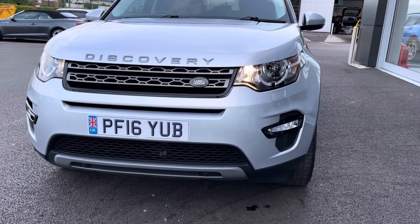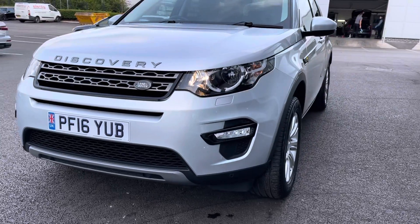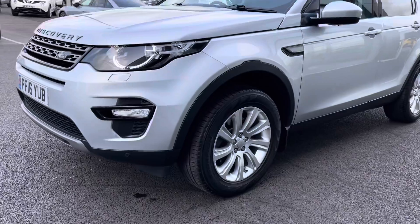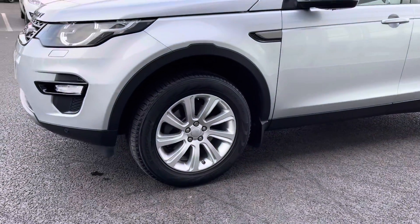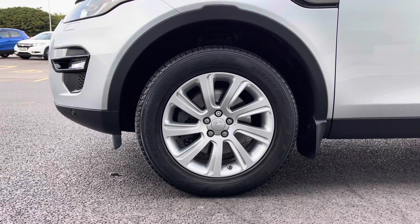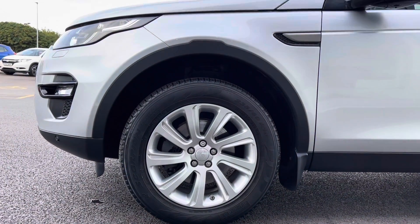Starting off with a 360 tour around the vehicle, you've got your automatic headlights at the front with just the daytime running ones on at the moment. Moving around to the side of the vehicle, you've got your 18 inch silver alloys there.